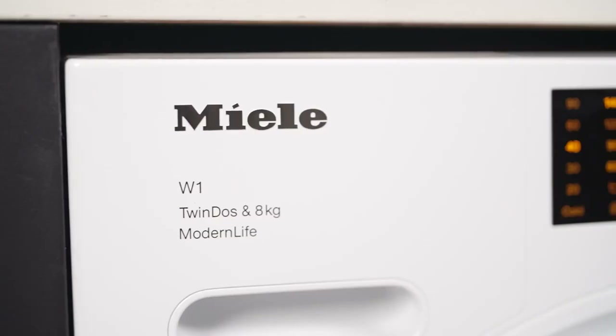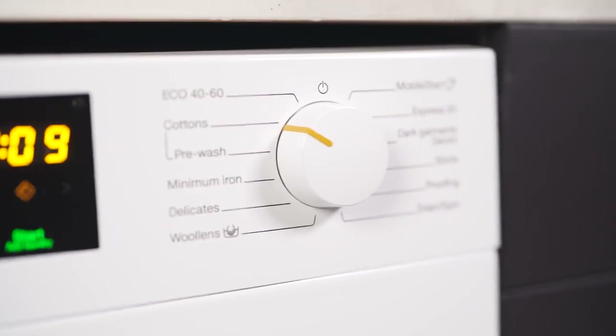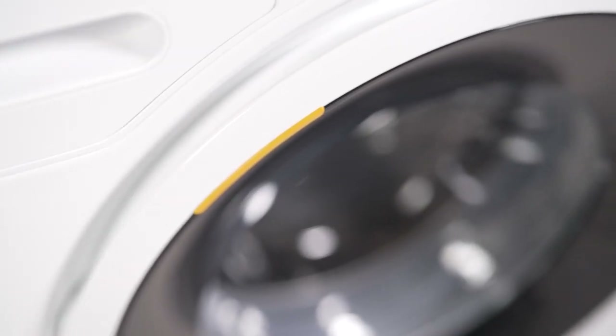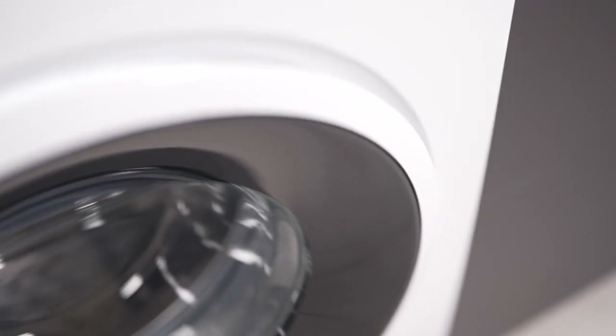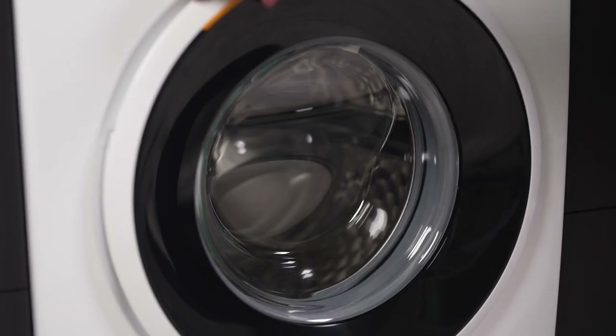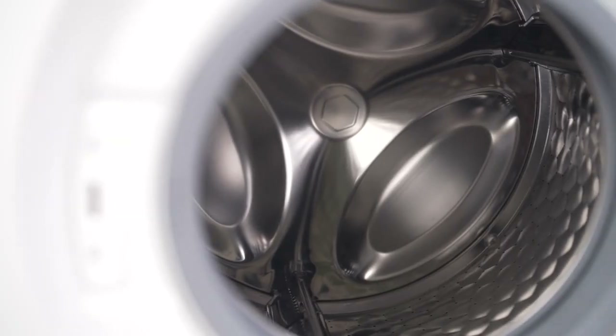The distinctive Miele Honeycomb Drum, featuring a unique surface structure, creates a water film between the drum and laundry, ensuring gentle gliding and optimal fibre protection for longer-lasting garments. Its smaller, polished holes further prevent pilling and laddering, preserving textile quality through multiple washes.